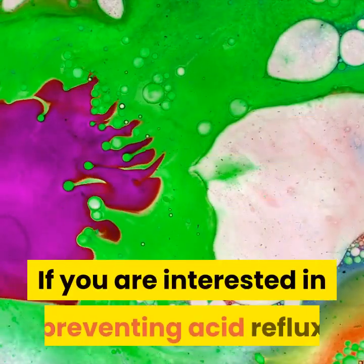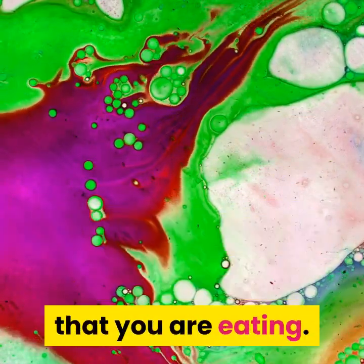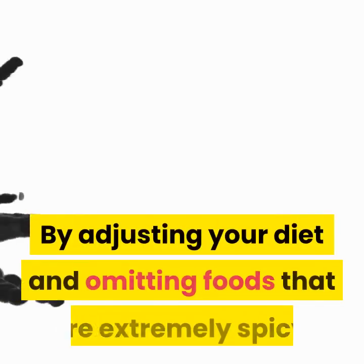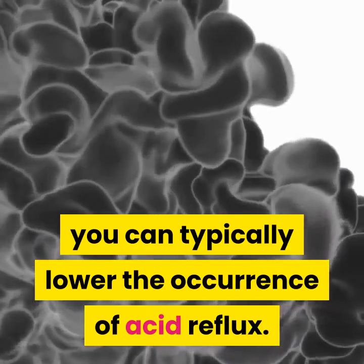If you are interested in preventing acid reflux before it even starts, you should seriously consider the foods that you are eating. By adjusting your diet and omitting foods that are extremely spicy, you can typically lower the occurrence of acid reflux.